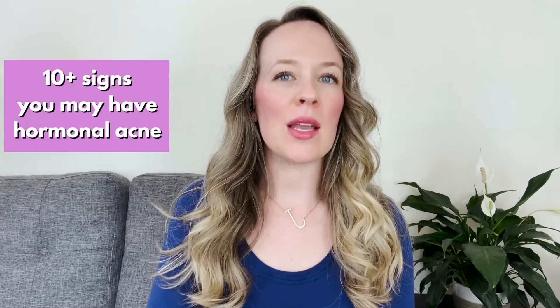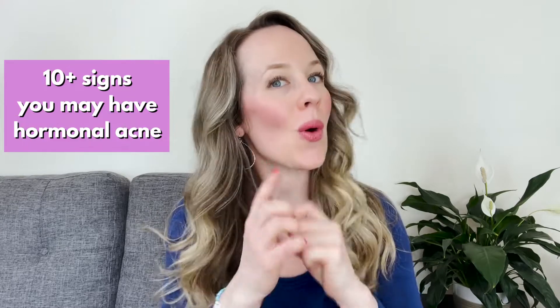Today I'm going to share the 10-plus symptoms that may indicate you are dealing with hormonal acne, plus action steps you can take to start to clear hormonal acne and cystic acne along your jawline — things that clients in the Clear Code program use every day to begin to heal these issues without Accutane, birth control, or harsh chemicals, pills, and creams.